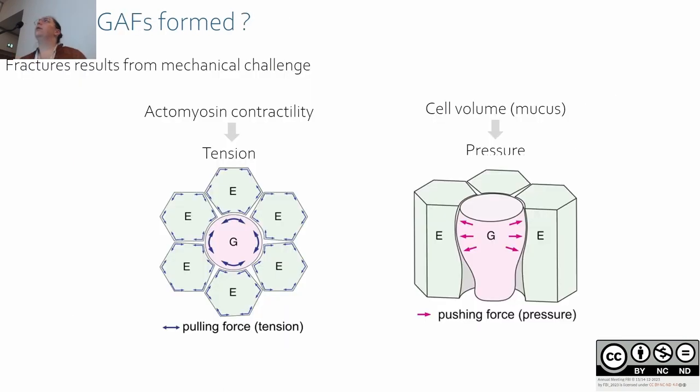We are currently investigating how the fractures are formed. Since fractures probably result from mechanical challenges, we are investigating two kinds of forces: first, actomyosin contractility and pulling forces on the junction; and second, the pushing and pressure of the goblet cells — so large they may push on their neighbors.